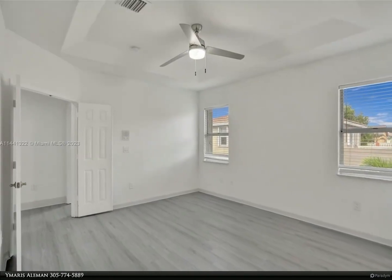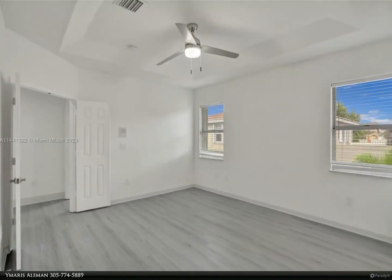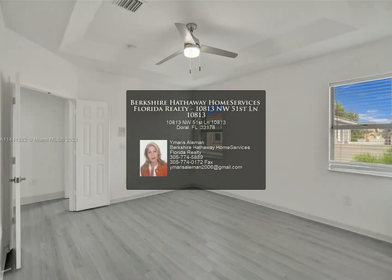Spacious fenced patio with screened pool and shower-slash-cabana bath, and a huge rooftop terrace.